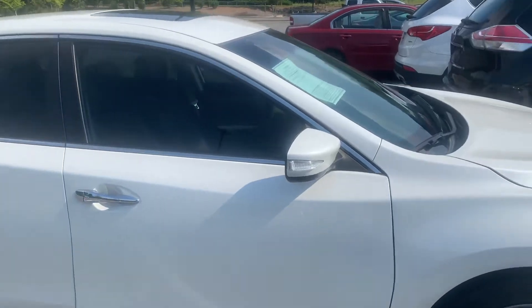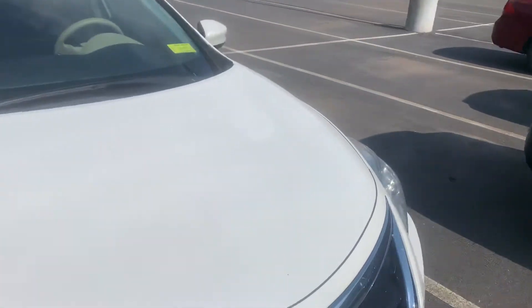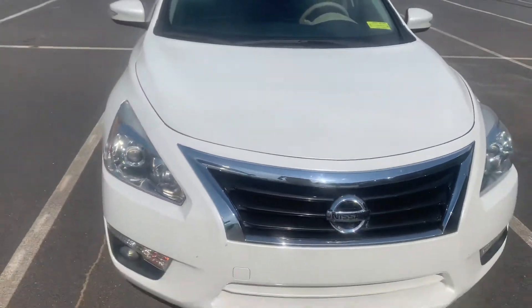I'm not seeing any cosmetic defects on the outside of the car that I should be pointing out. We just took this in on trade within the last day or so.